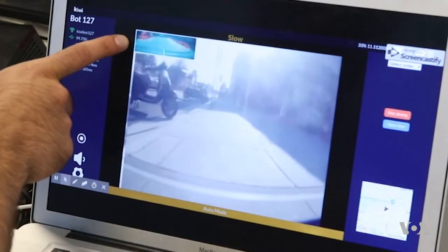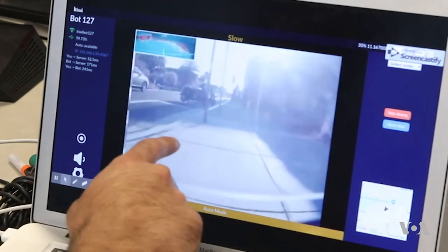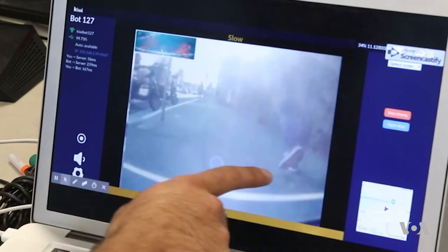This visualizer over here on the top left is actually showing what the autopilot is looking at. It can detect things like cars moving past, the feet of people, or a scooter.